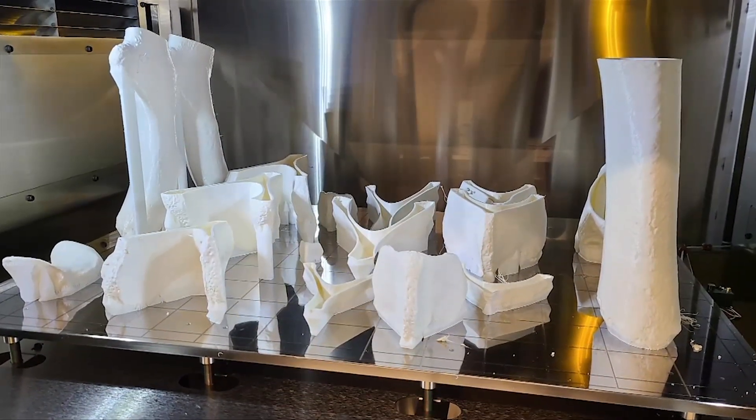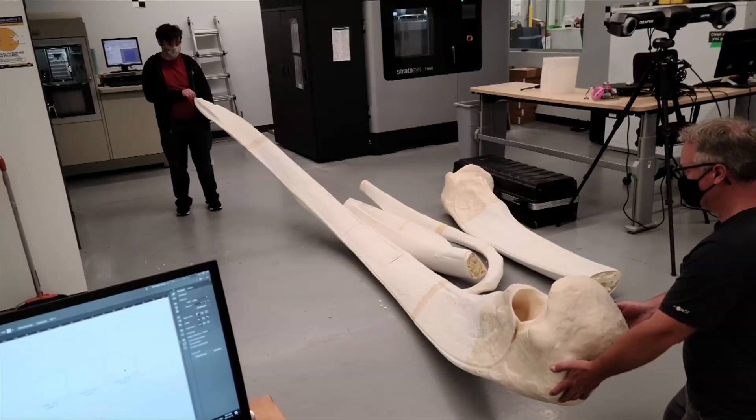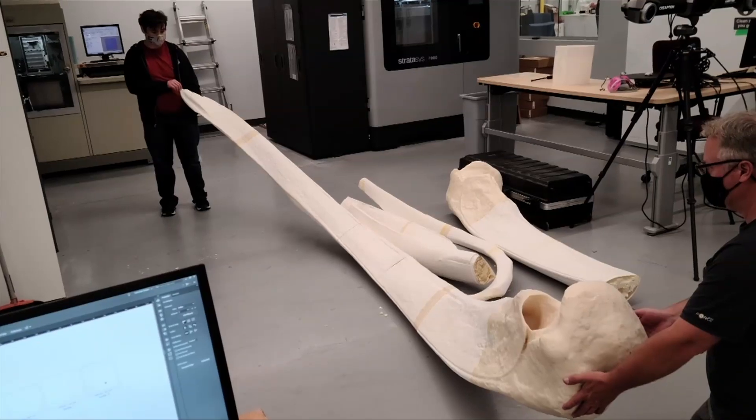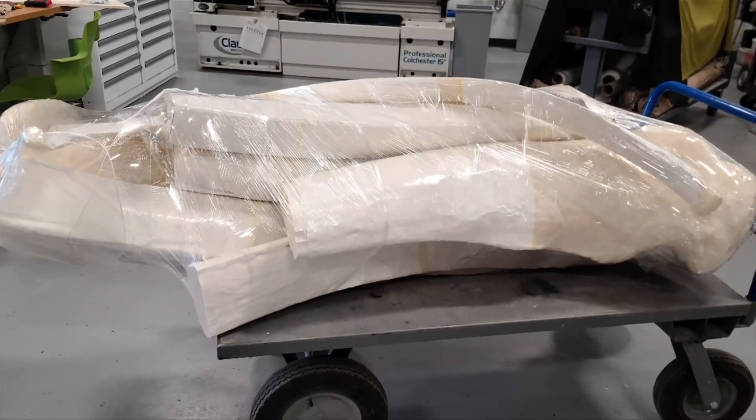Each creature takes anywhere from 6 to 9 months, depending on its size. This whale is migrating north to the University of Alaska, showcasing how the future can help recreate the past.